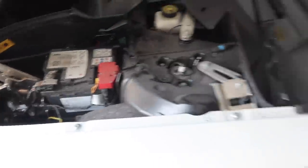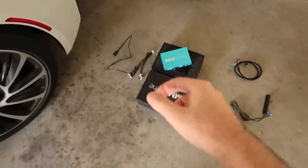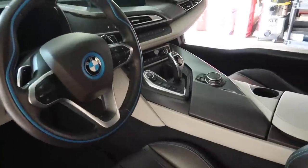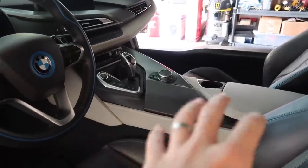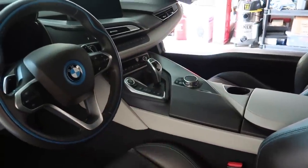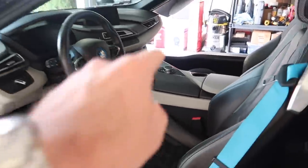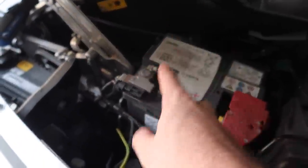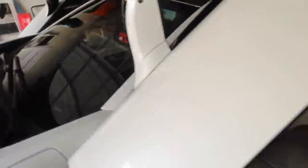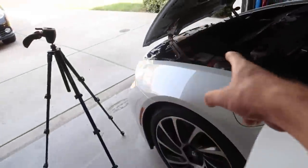We're going to go ahead and disconnect the negative terminal. The installation doesn't have a dedicated instruction manual for the i8 — only for the F chassis — so I'm going to watch 20 to 30 videos and make my own DIY. I'll probably have to gut the entire center console to get an OEM look. I did wait for all the lights to turn off in the car before disconnecting.